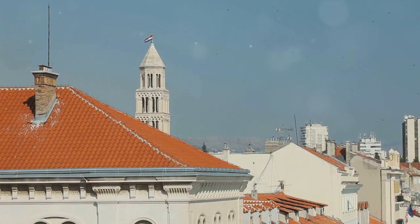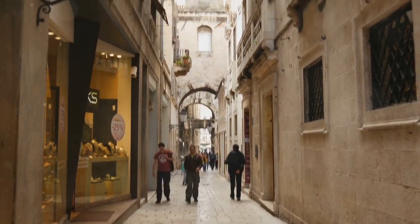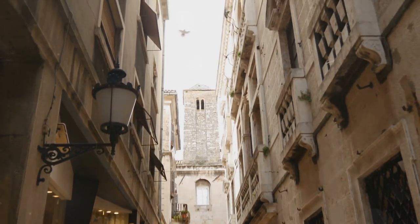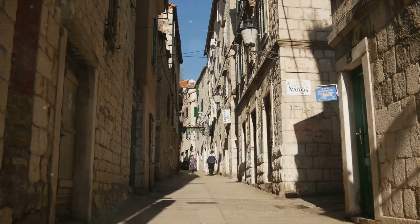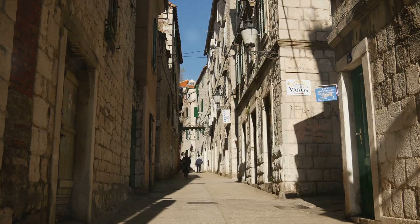While exploring, don't miss the Cathedral of St. Domnius, originally built as a mausoleum for Diocletian. Its towering bell tower offers panoramic views of Split, a sight that's worth the climb. The palace isn't just about history, though — it's a vibrant part of modern Split, with homes, shops, restaurants, and even a market within its walls. The aroma of fresh seafood, the clink of coffee cups, and the hum of conversation add a lively layer to the ancient stones.